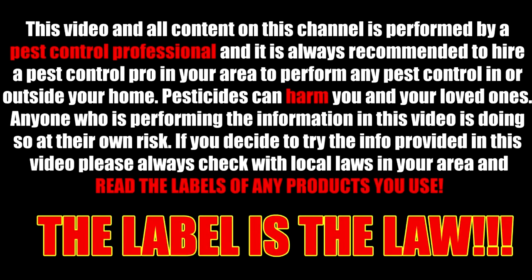This video and all content on this channel is performed by a pest control professional, and it is always recommended to hire a pest control pro in your area. Pesticides can harm you and your loved ones. Anyone performing the information in this video is doing so at their own risk. Please always check local laws in your area and read the labels of any product you use. The label is the law.